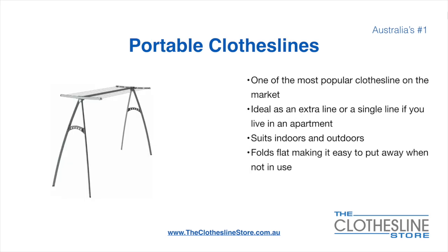Portable clotheslines are one of the most popular clotheslines on the market today. They are ideal as an extra line or as a single line in your apartment. They do suit indoor and outdoor use and also fold flat, making it easy to put away when not being used. On the left here we have the Hills portable 170 clothesline.